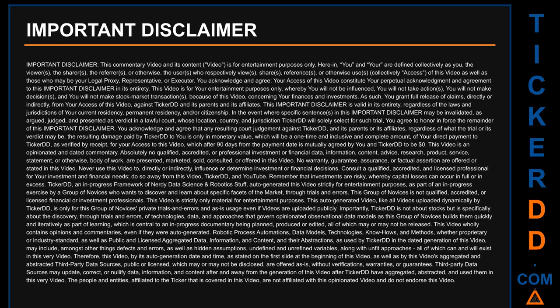Ticker DD is an in-progress framework of nerdy data science and robotics, auto-generating this video strictly for entertainment purposes as part of an in-progress exercise by a group of novices who want to discover and learn about specific facets of the market through trials and errors. This group of novices is not qualified, accredited, or licensed as financial or investment professionals. Robotic process automations, data models, technologies, and public and licensed aggregated data as used by Ticker DD may include defects, errors, hidden assumptions, and unfit approaches. Third-party data sources may update, correct, or nullify data after and away from the generation of this video. The people and entities affiliated to the ticker covered in this video are not affiliated with this opinionated video and do not endorse it.